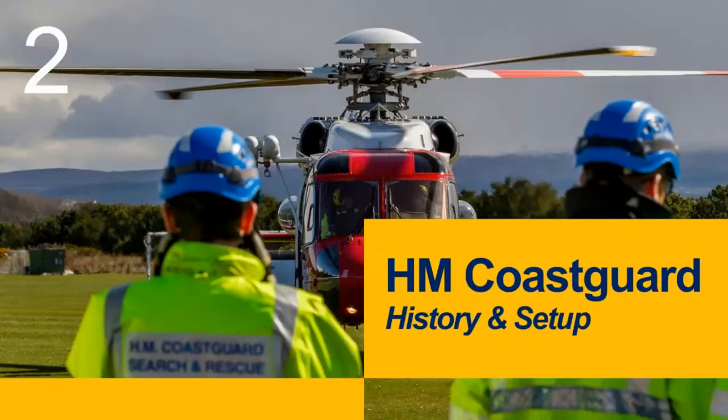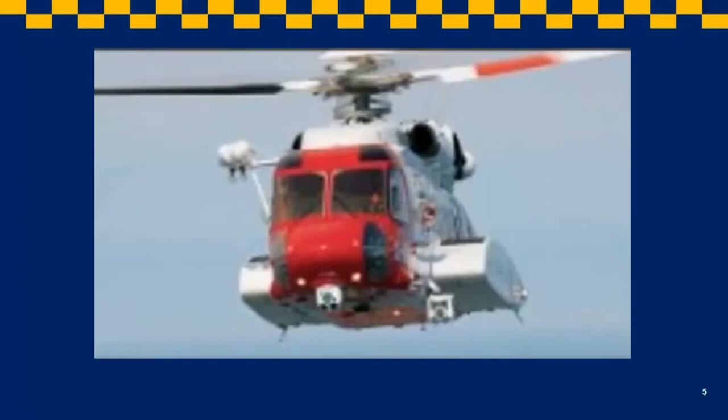To start this presentation, I thought it only right to give a brief history of HM Coastguard and how she operates today. The Coastguard has been going for a while, but we'll touch on that. I'm hoping this will work — we'll quickly show this video, which gives a very brief insight into the search and rescue aspect of the Coastguard.